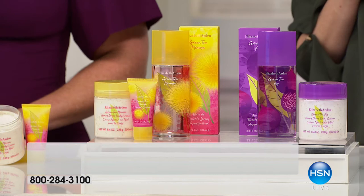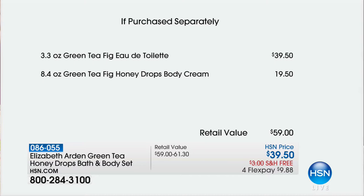We'll get this home to you for $9.88 because the eau de toilette — we're showing you the green tea fig — is $39.50. So for today, you're getting a nearly $20 full-size, 8.4 ounces — that's like a double size of the honey drops body cream — in your choice of green tea fig or green tea mimosa. At this price, I say both.